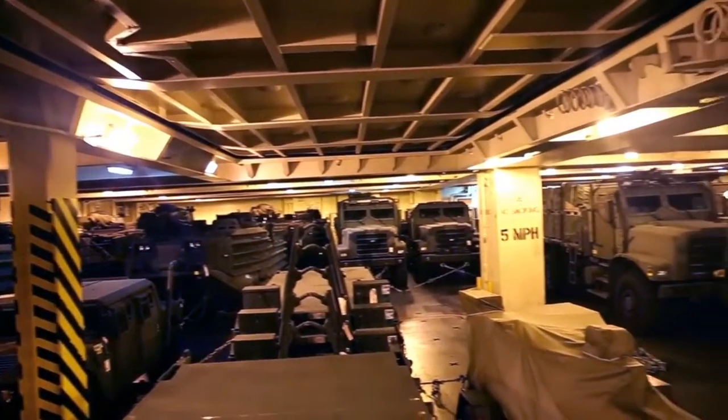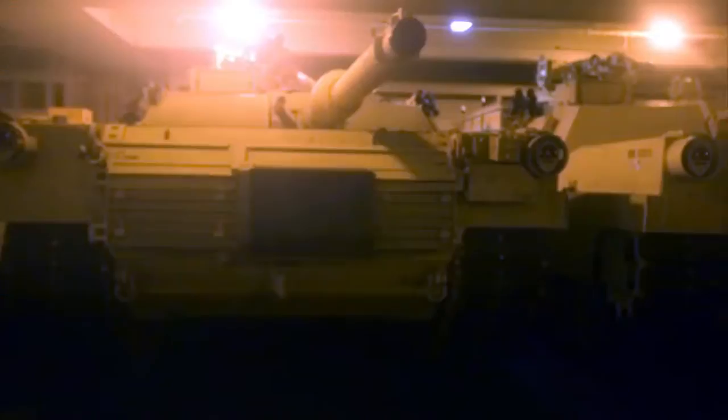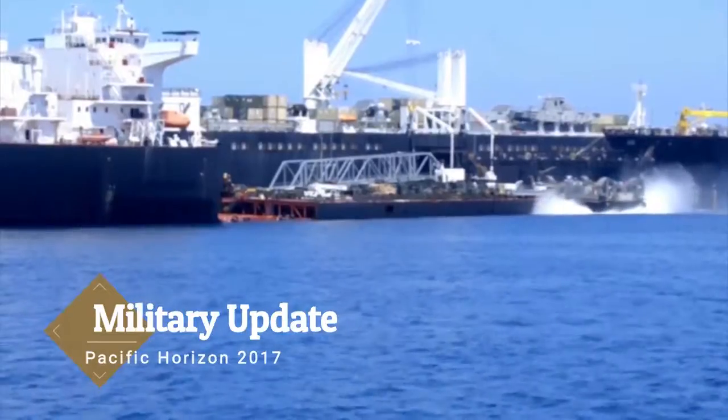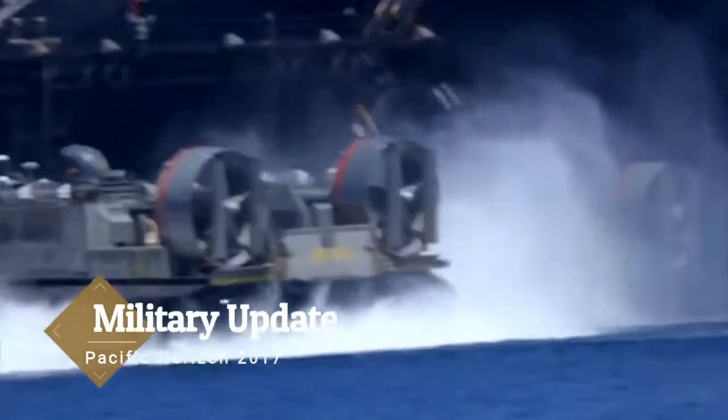MPF is Maritime Pre-Positioning Force. It's all our pre-positioned equipment that's onboard all of our ships — which is 12 ships — and it's equipment that is there ready to support major combat operations.